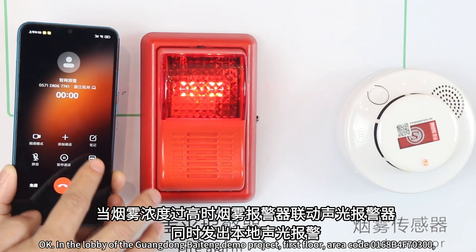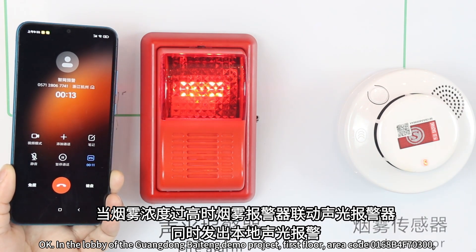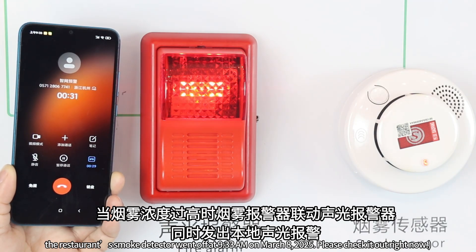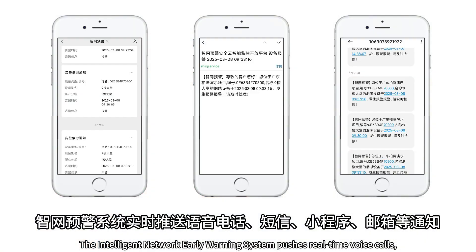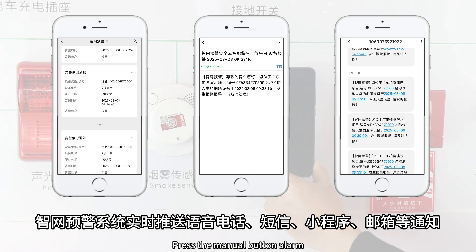In the lobby of the Guangdong Baiting Demo Project, First Floor, Area Code 0168B4F70300: the restaurant smoke detector went off at 9:33 AM on March 8, 2025. Please check it out right now. The Intelligent Network Early Warning System pushes real-time voice calls, SMS, and email notifications.